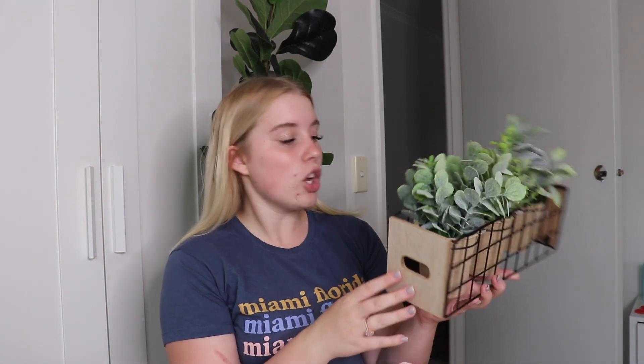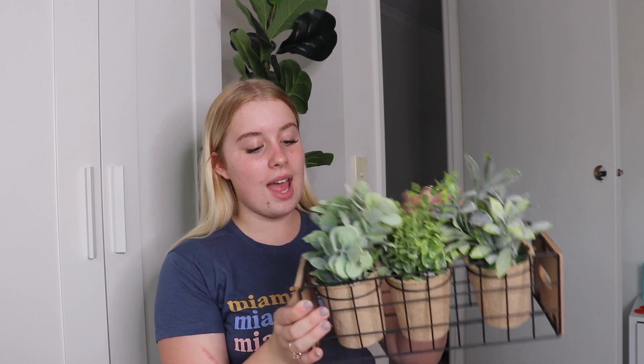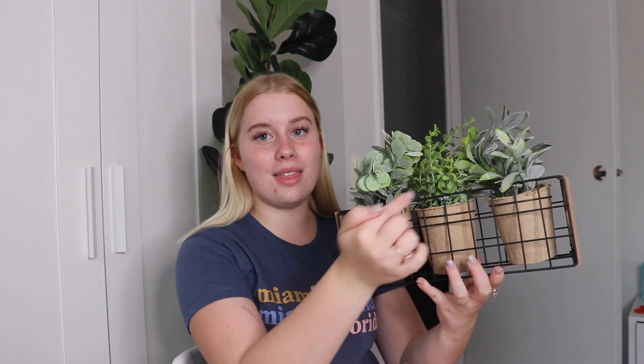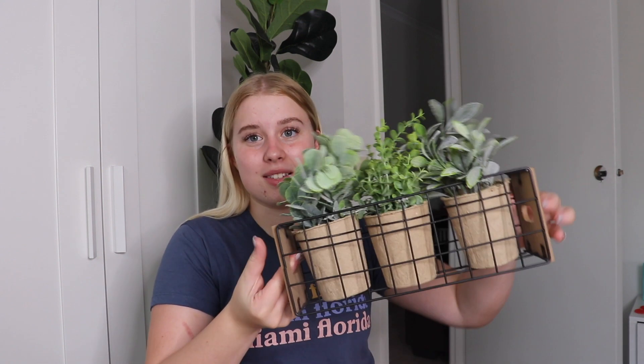Kmart is the go-to and definitely the savviest place to get cute aesthetic things. The first thing I got was this really nice three pot plant thing. Kmart reminds me of Primark in England or like Poundland. This was only $9 and looks very nice — I sit it on top of my Alex drawers for a pop of greenery. It comes as one piece, you don't have to add individual pot plants, and it has little handles on the side.